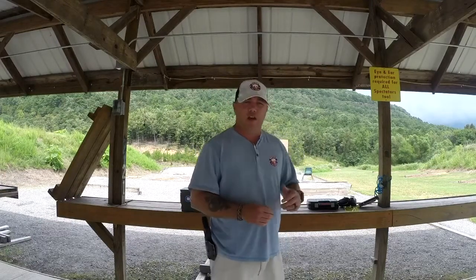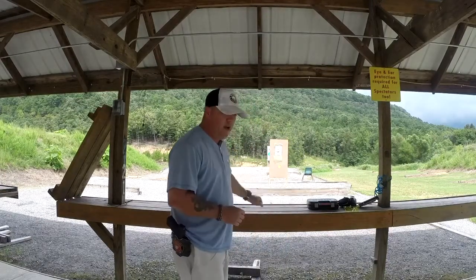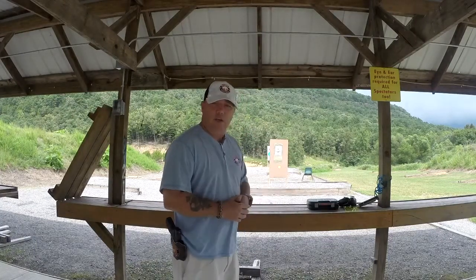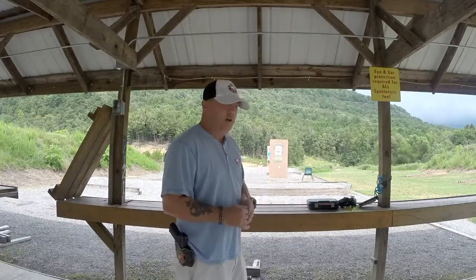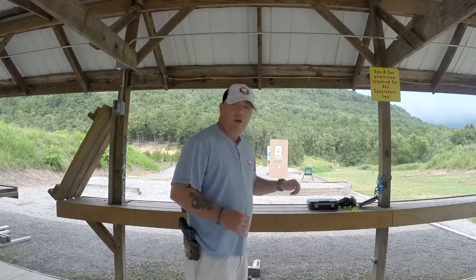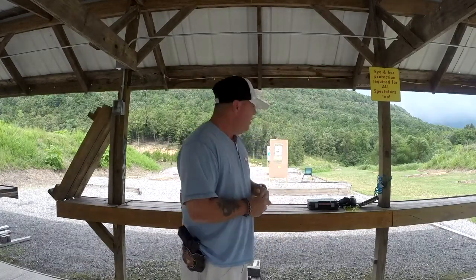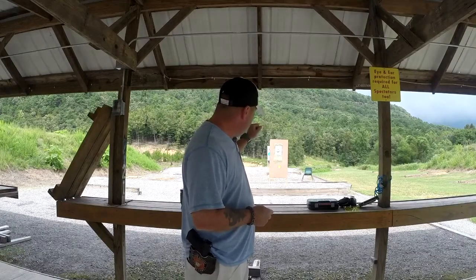What we're gonna do today is I've got a scenario set up down here on the range where you're walking around and all of a sudden a shootout begins. You don't have to be directly involved. We've got a shootout down there and we're gonna have a couple of different areas with different types of cover and different types of stances to get into while in cover. We'll have three strings of fire. You'll need 18 rounds total — three mags of six.